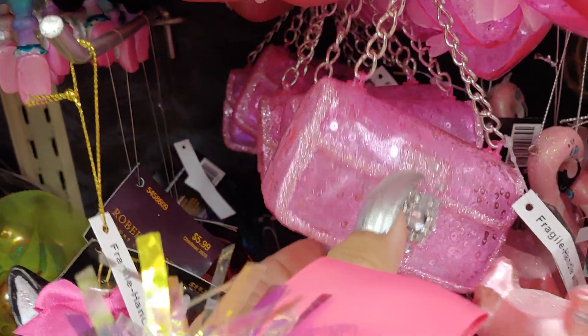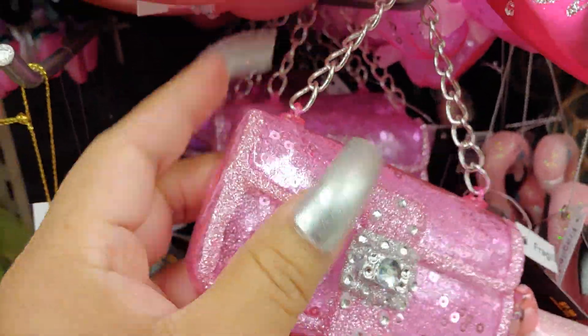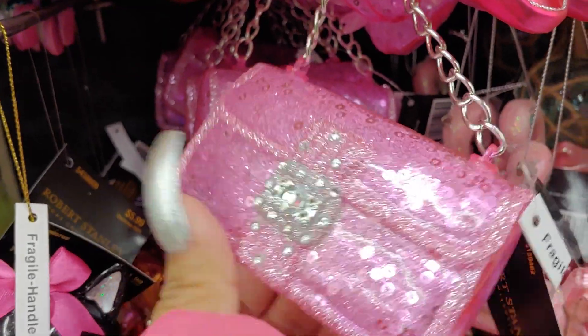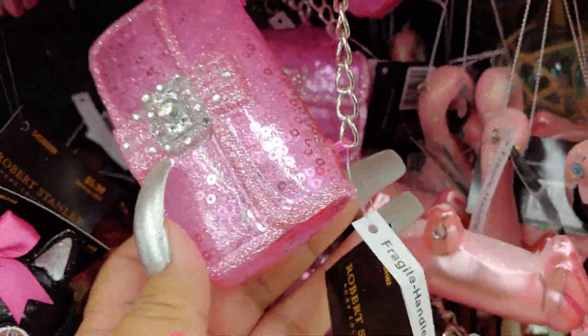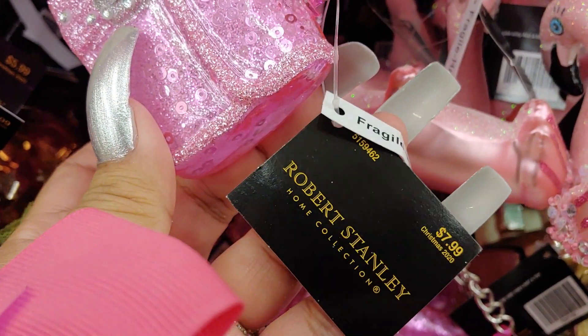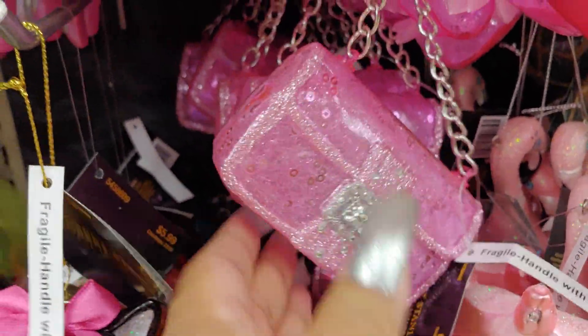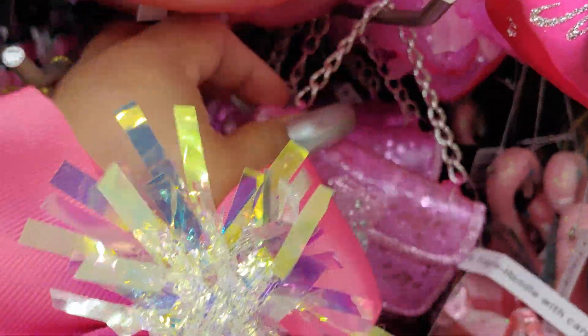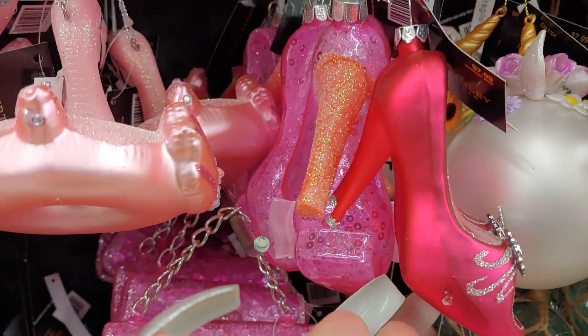They have a jelly purse — cute, with a little chain handle. Little gems on it, and this is the glass kind from the Robert Stanley collection. Yes, they are very fragile. Really really cute. Little high heel shoes.